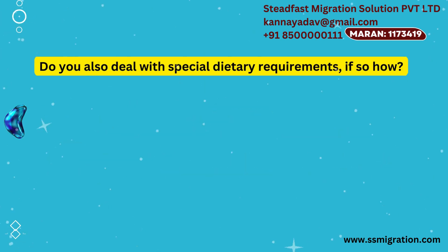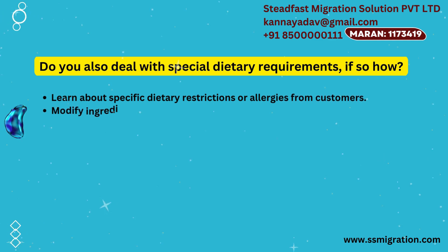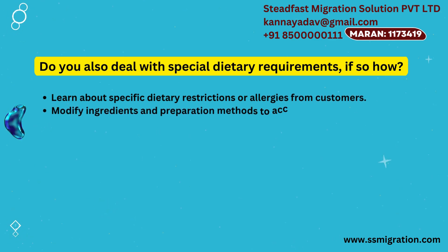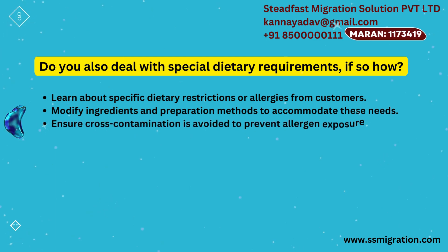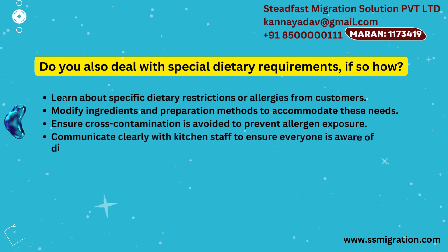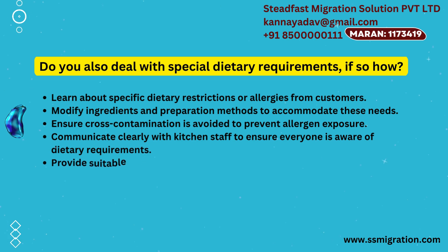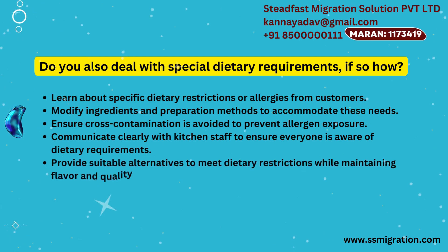Do you also deal with special dietary requirements? If so, how? Learn about specific dietary restrictions or allergies from customers. Modify ingredients and preparation methods to accommodate these needs. Ensure cross-contamination is avoided to prevent allergen exposure. Communicate clearly with kitchen staff to ensure everyone is aware of dietary requirements. Provide suitable alternatives to meet dietary restrictions while maintaining flavor and quality.